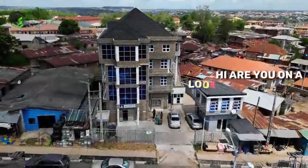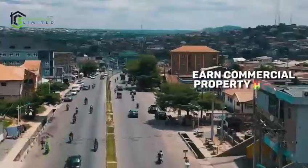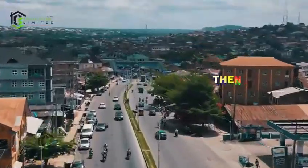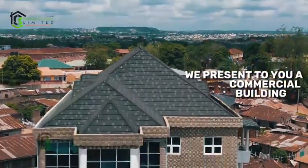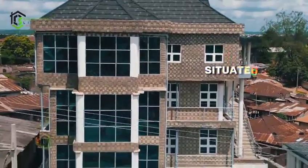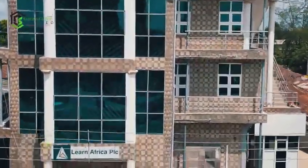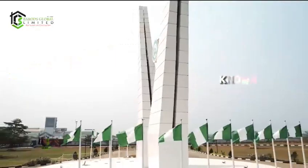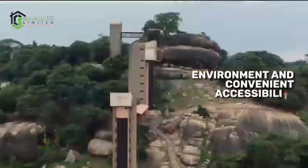Hi, are you on the lookout to acquire a high-end commercial property here in Abeokuta? Then look no further. We present to you a commercial building of four floors situated at the heart of the bosom city of Abeokuta, a modern city known for its vibrant business environment and convenient accessibility.